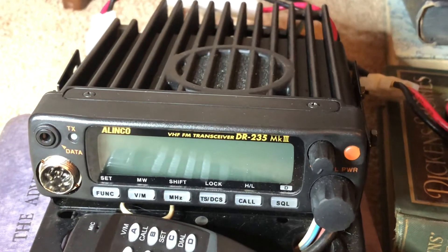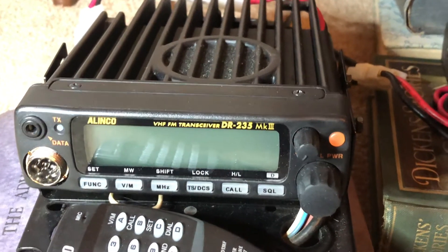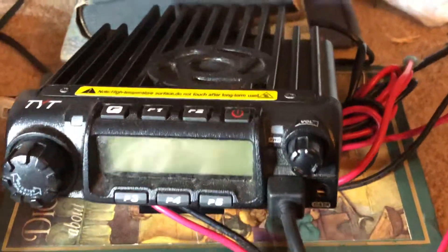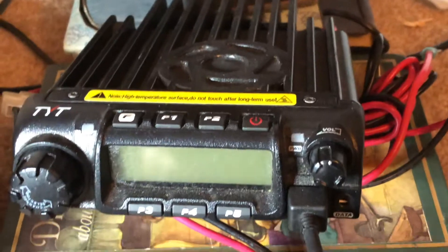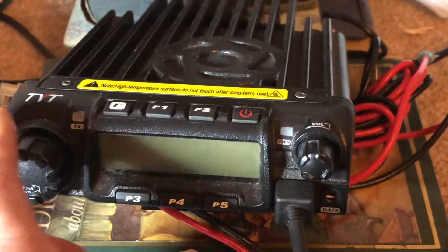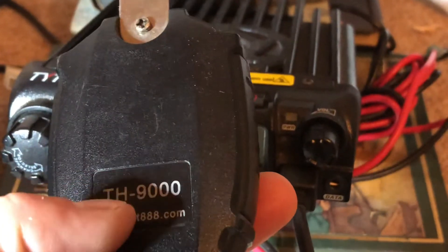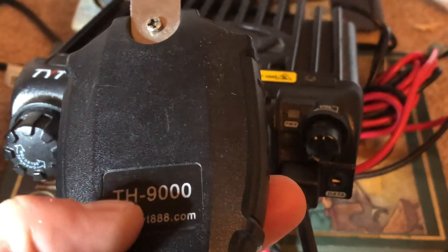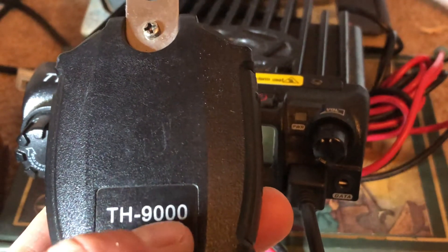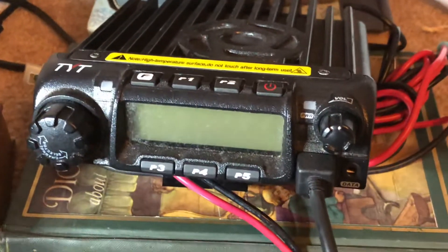He let me borrow it to test it out, just to see if I like 220 or not. The other one over here — I don't think the model number's listed on here — but this is a TYT version, it's a used one, a little bit used there. Another buddy let me borrow this one. This is the TYT TH-9000. This is a 55 watt 220 radio.